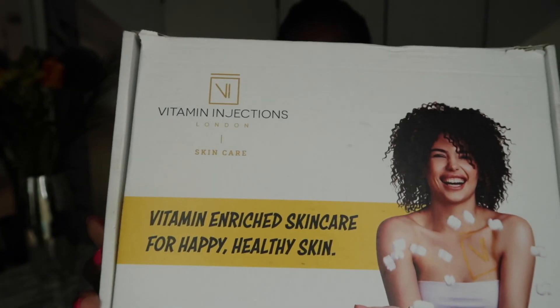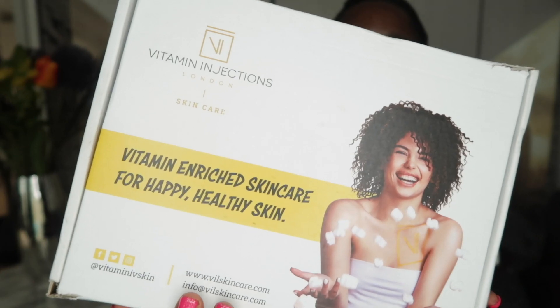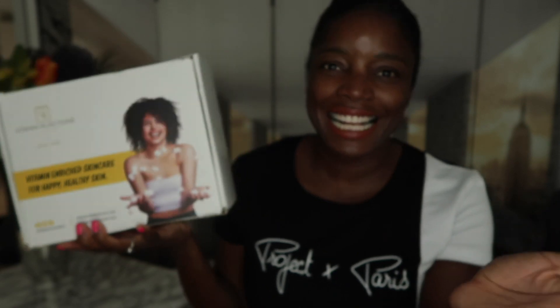Today I'm bringing you part one of a beauty review. This box here is from Vitamin Injections — I love the packaging, check out that smiley face! I'm going to show you what's in this box. This is not a paid-for advertorial but rather a gifted partnership.